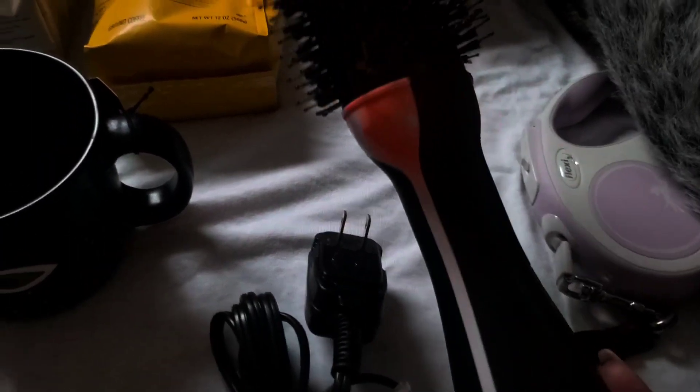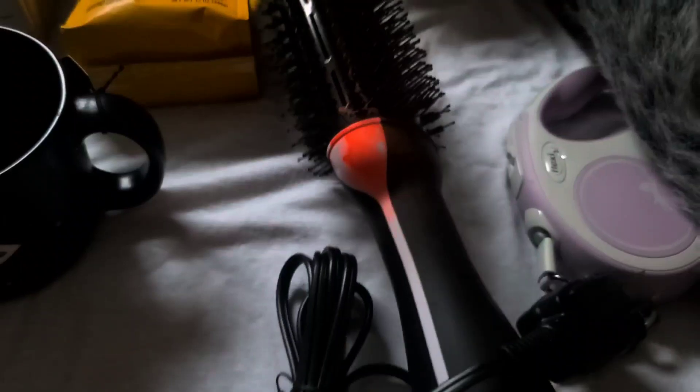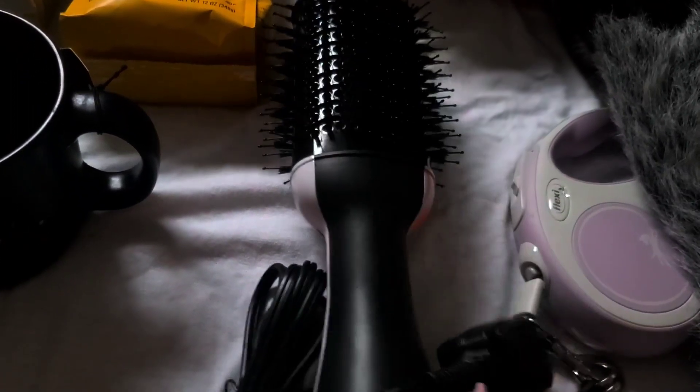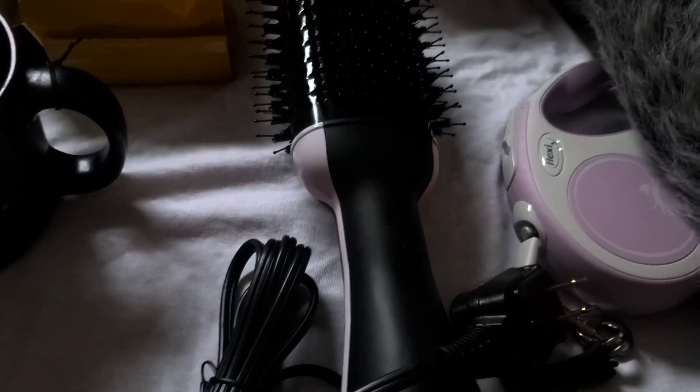I do have this Revlon, and I'm going to tidy that up for this evening. It is brand new, so I'll get you some more information on it. You can find these at Bed Bath & Beyond.